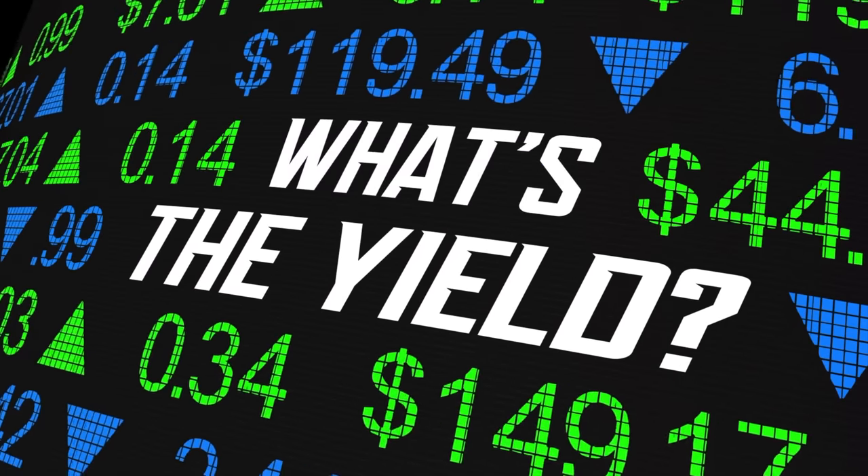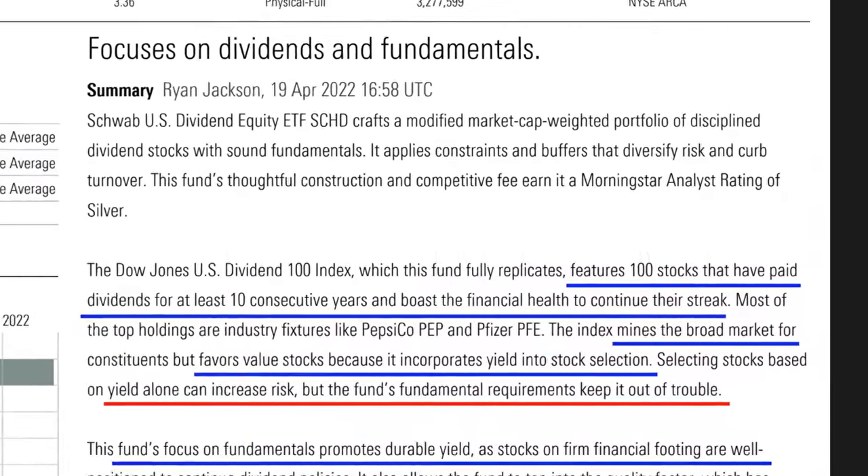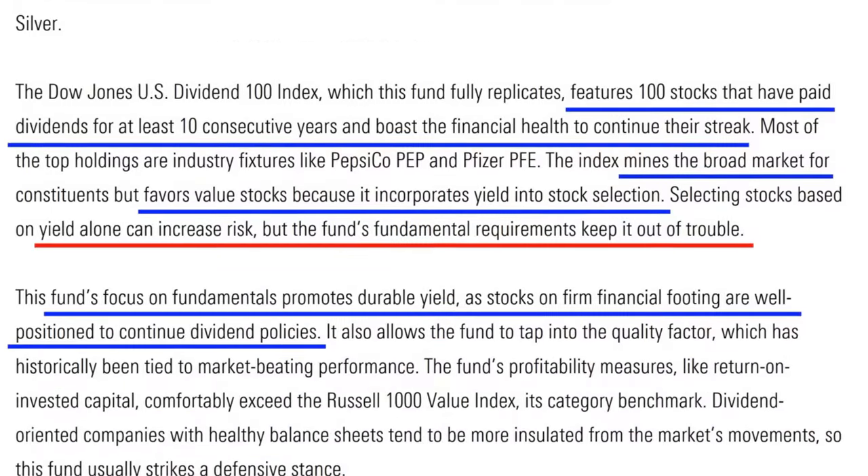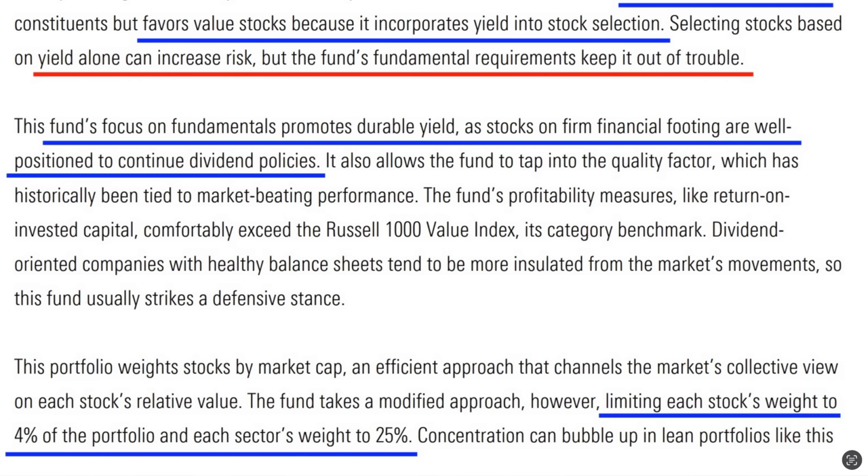The ranking of all its current and possible positions are re-evaluated every year. SCHD favors value stocks because dividend yields are a part of its selection criteria. However, dividend yield alone can increase its risk, but this ETF enforces strict fundamental requirements on each company to keep it out of trouble. The focus on each company's fundamentals ensures that it picks companies that will be able to pay continuing growing dividends. It limits each stock to a maximum position size of 4% and each sector to a maximum size of 25% of the overall portfolio. The companies in this ETF have dependable dividends paid for at least a decade, are of sufficient size, actively traded, with a strong balance sheet, good profitability, and a strong starting dividend. I see the rules of this ETF to be extensive, straightforward, reasonable, and smart.